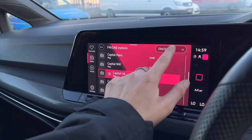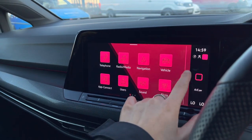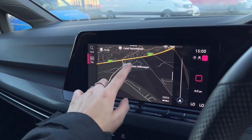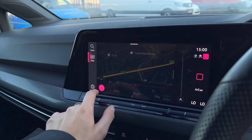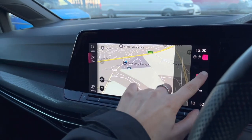The infotainment system includes your Bluetooth telephone connect, allowing you to make and receive phone calls on the go. We also have DAB and FM radio available with a wide analysis of stations to keep you entertained, as well as your satellite navigation — the perfect addition to help you plan your route stress-free.